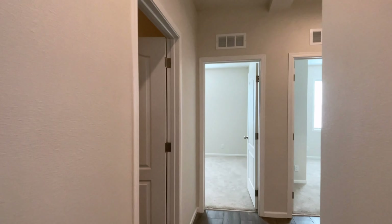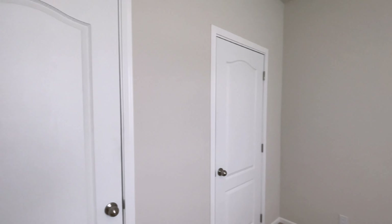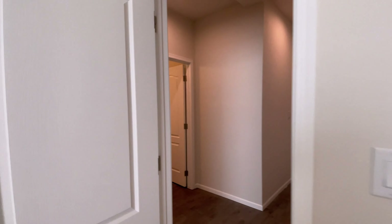It is a half bath right here. So this home has three bedrooms and two and a half bathrooms, plus an office, plus a massive storage closet like you're seeing right there. It is crazy how big that thing is.